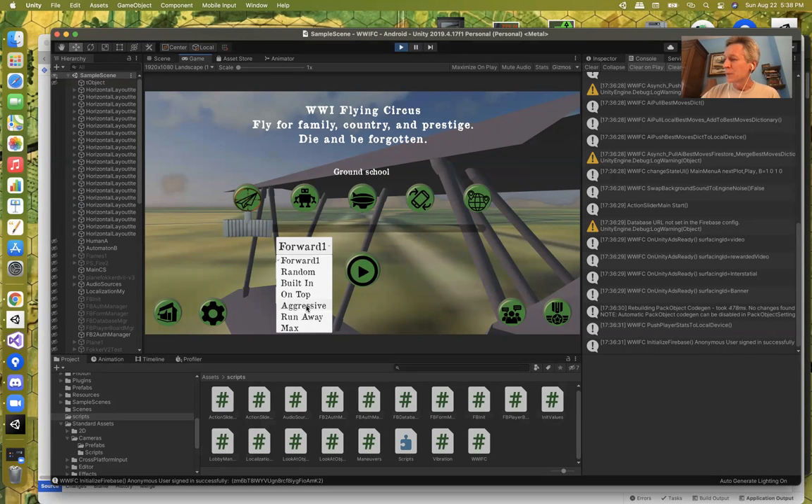We're going to do Forward One for the demo. With this setup, I'm storing in a local permanent storage on the mobile device the latest and greatest AI best move information. 'Clear Cache' clears that out — it's a way to reset World War I Flying Circus without deleting and reinstalling. Clear Cache will clear that internal local cache for the AI best maneuvers.